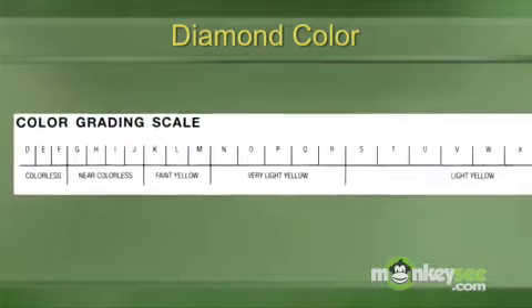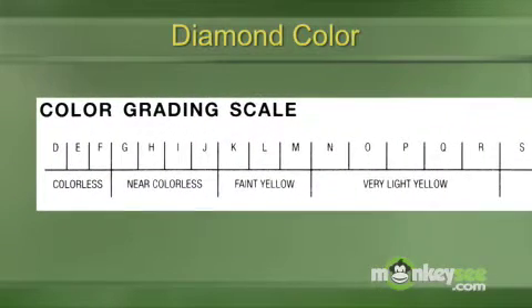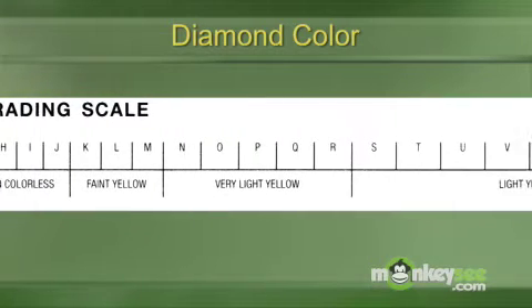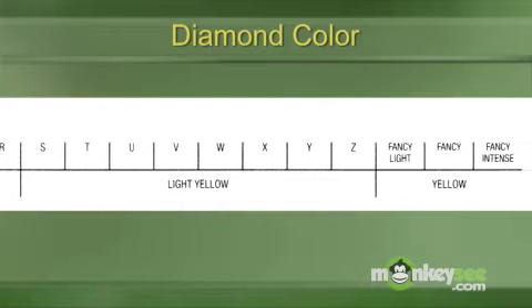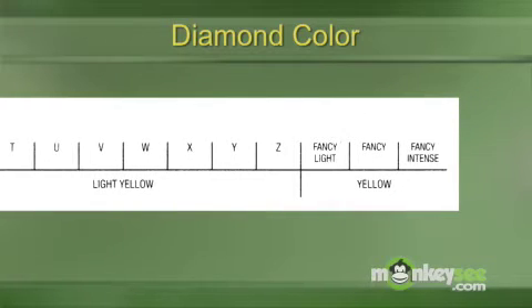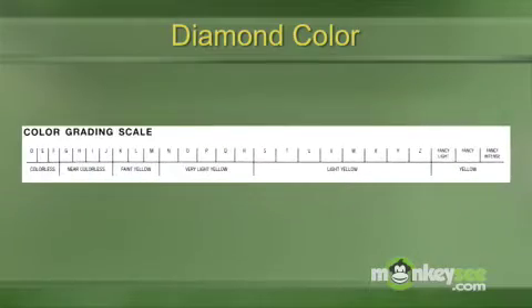Now, we have two charts here. We have, firstly, a Mervis diamond chart — and if the camera closes in you'll see the color grading scale — graded from D through to Z and then into yellow. The best diamonds have no color at all and they're given a letter of the alphabet. The GIA, which is the Gemological Institute of America, is the standard for grading of diamonds in the United States. They're not the only major lab; there are a couple of other very important ones. But the GIA set up the color grading scale, and it starts at D.